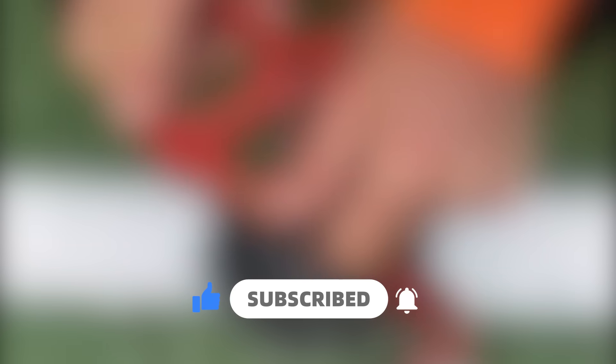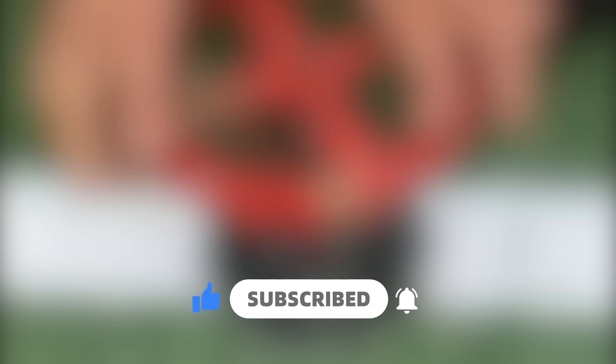Thank you all for watching. Technological advancements have brought more possibilities to life, but they cannot replace everything. We hope this video has brought you some insights — feel free to leave your thoughts in the comments. Until next time, goodbye.